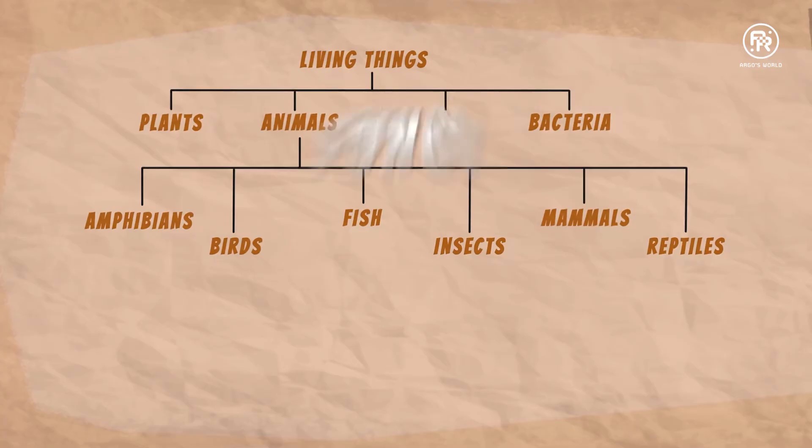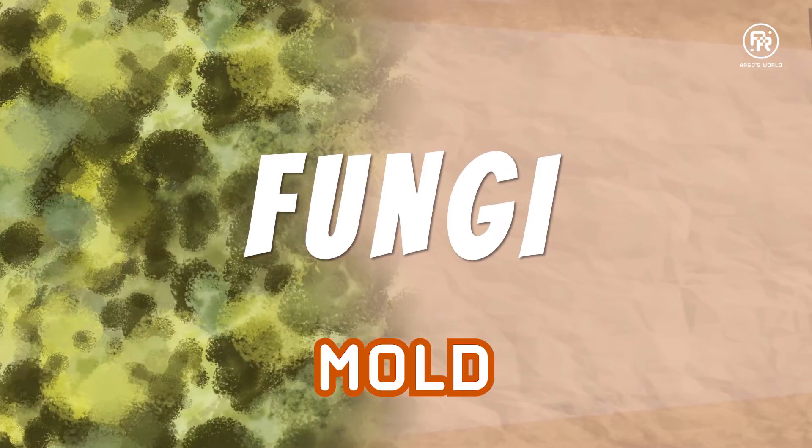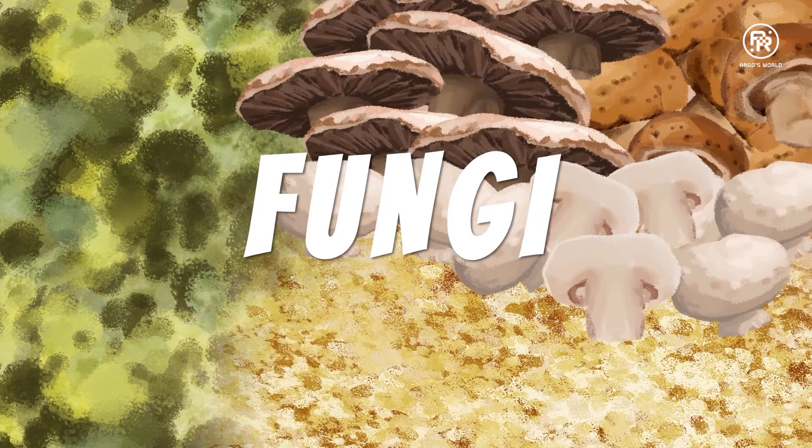A fungi is a microorganism too. Mold, yeast and mushrooms — all fungi.